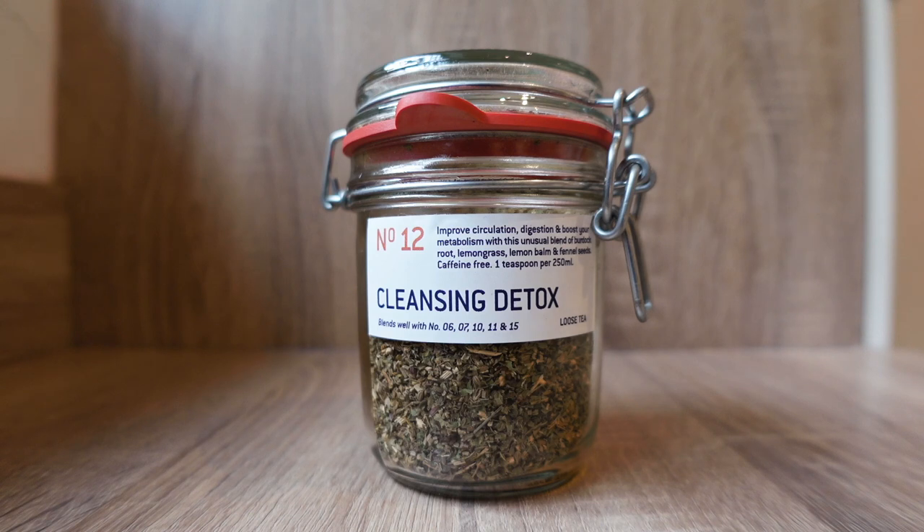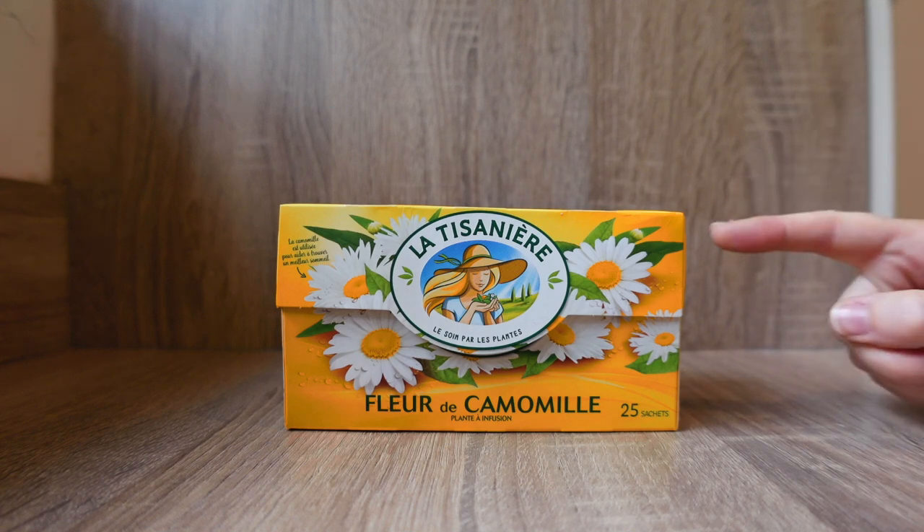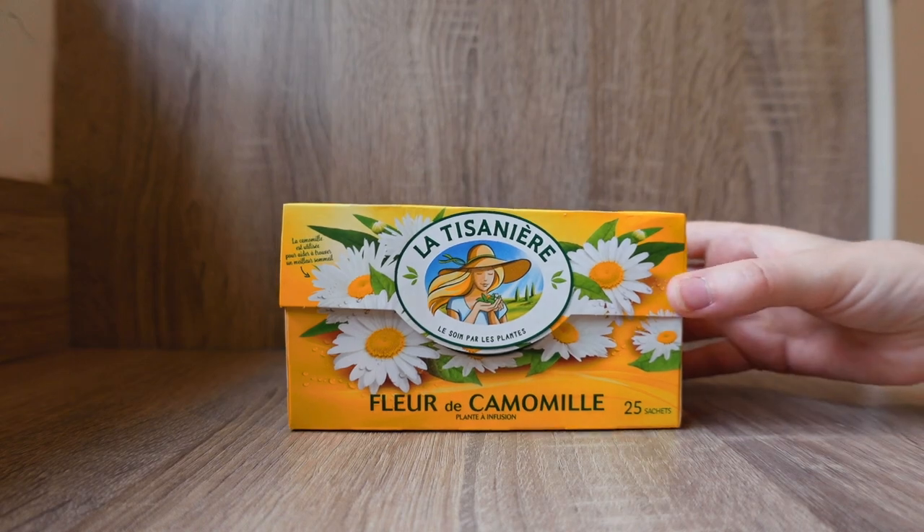Last of the leaf teas, this is my favourite herbal tea by far. It's called Cleansing Detox and it's got lemongrass, lemon balm, fennel seeds, burdock roots - it's really soothing and delicious, it feels so hydrating and I absolutely love to have this in the evening. Onto the tea bag teas: we've got chamomile. Chamomile is a nice evening tea and something that guests quite often ask for when they come around in the evening and tea is on offer, so it's good to have that in.